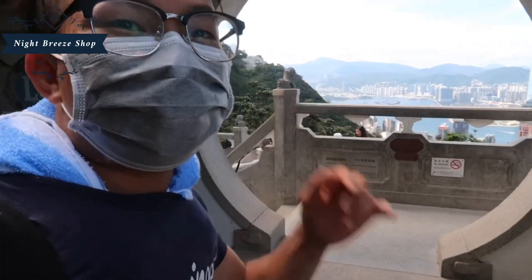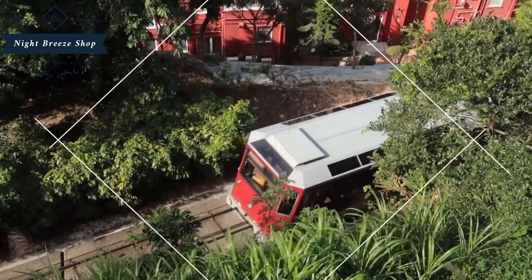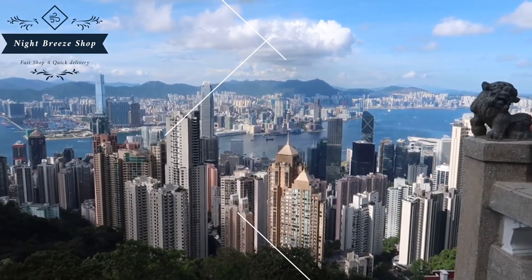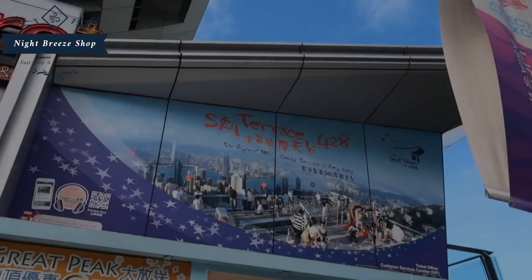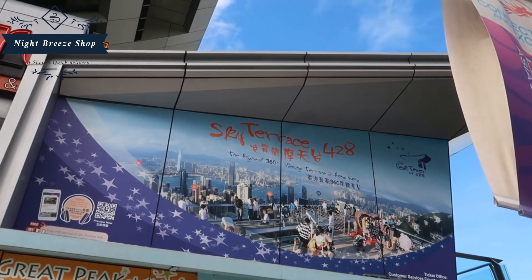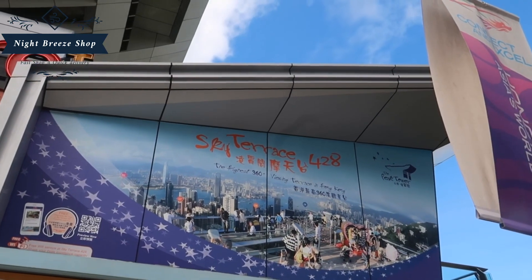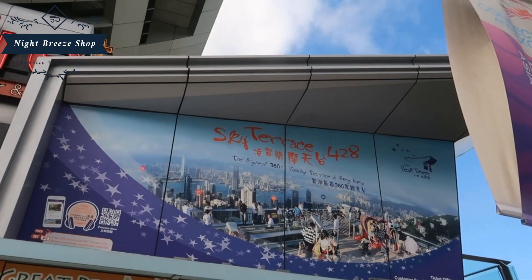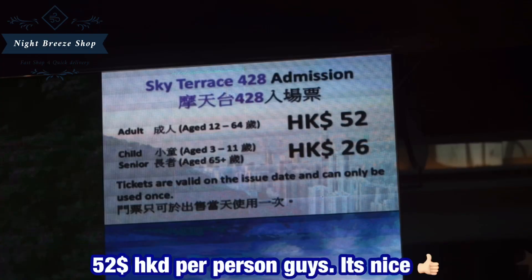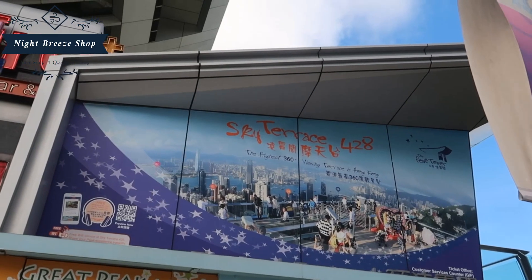There's a very nice view inside this place. This is the Sky Terrace 428. If you have a chance to visit this place, you can enjoy the highest 360-degree viewing. You can pay extra to go up. I've been there already so I'm not going up, but if you have a chance, you can go to Sky Terrace 428 to observe even more views — it's the most amazing part of this place.